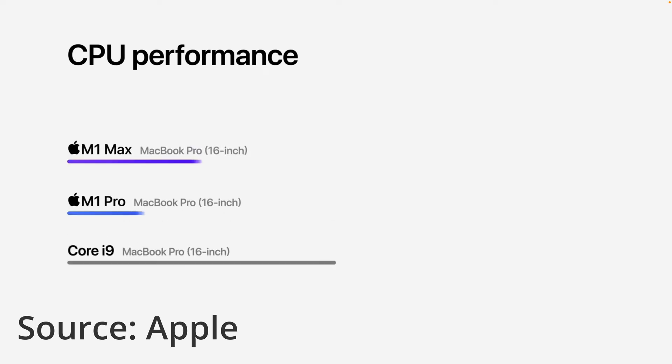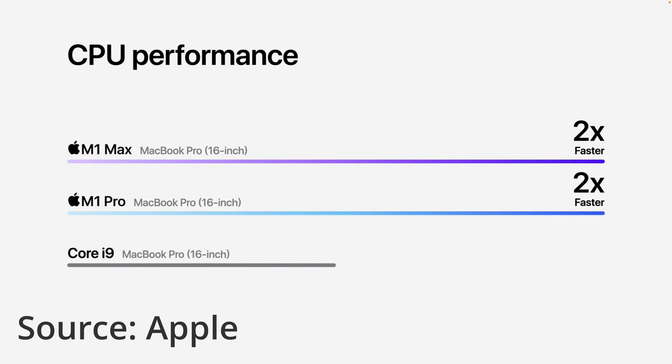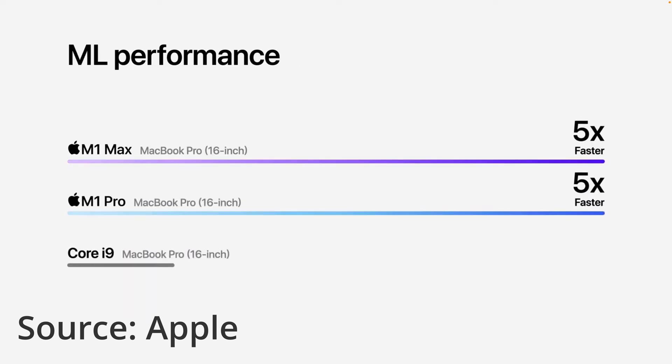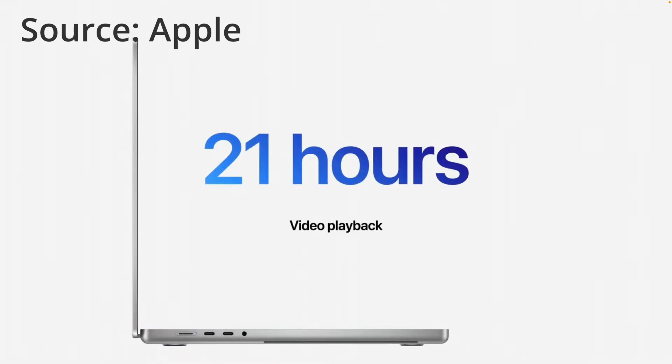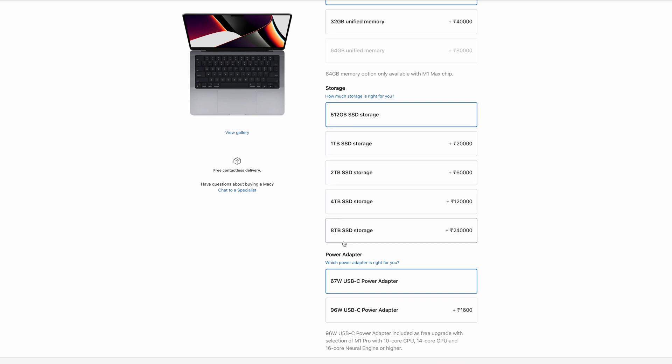These speakers are available on both the 14-inch and 16-inch and include spatial audio. Performance has been increased by two times over the previous Core i9 models, with five times performance improvement in machine learning. The 16-inch performance just seems outstanding. The battery life of the 14-inch is 17 hours — seven hours extra than before — and the 16-inch has 21 hours of video playback. Shockingly, the charging brick is still in the box. One thing Apple didn't announce on stage: the maximum storage is 8TB, not 2TB. The maximum RAM for the M1 Max is 64 GB and for the M1 Pro is 32 GB.